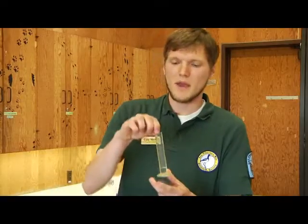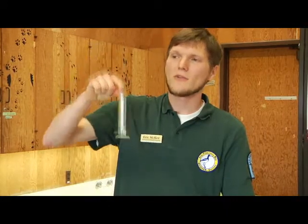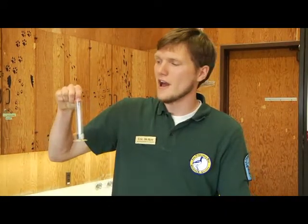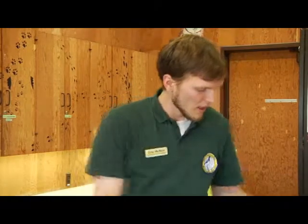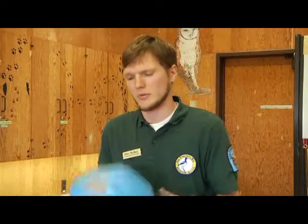This is the amount of water on our planet that is fresh and not frozen, so that we could actually think about using it. Where do you think that a lot of this not-frozen fresh water would be?